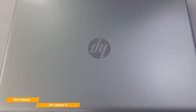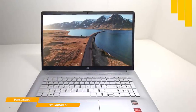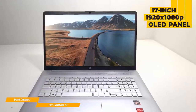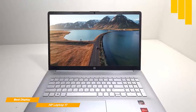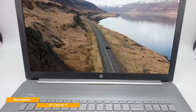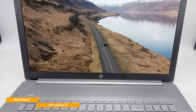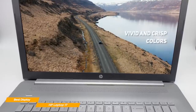The display on the HP 17 is a 17-inch, 1920x1080 OLED panel that is one of the brightest screens I've ever seen on a laptop at this price range. The brightness is staggering, which makes it a perfect solution for those who love working outside. The OLED screen also has vivid and crisp colors.